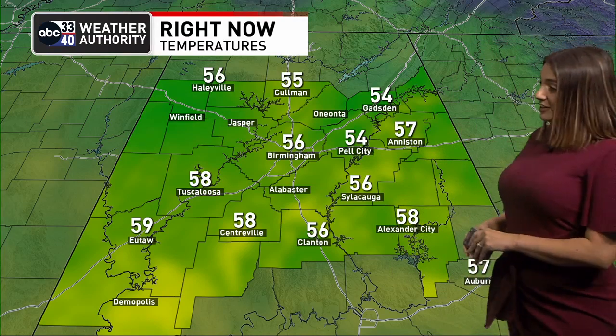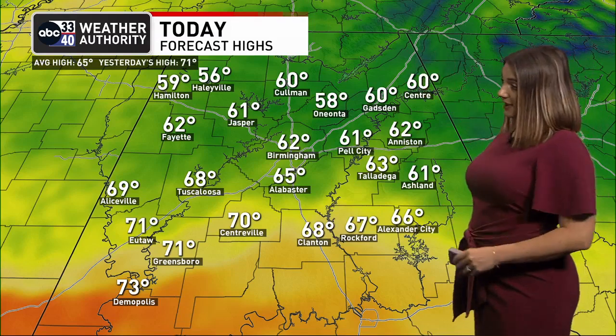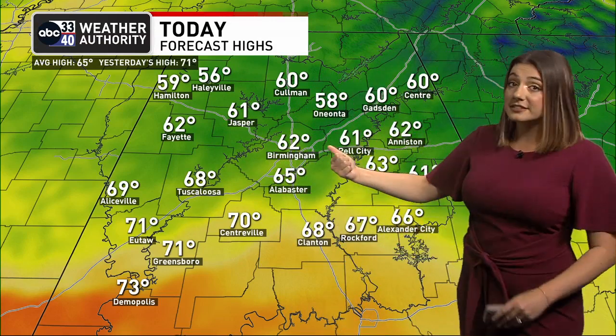Here's where your temperatures are. We are in the 50s to get you started, and this is a similar feel to yesterday. By the afternoon, a pretty wide range in those temperatures — we're going to be anywhere from the 50s north to near 70 degrees south, especially where we have that better rain coverage today. That's going to help keep us cooler. North of I-20, forecasting a high in Birmingham of 60. Yesterday we saw a high of 71, so we are going to be even cooler than yesterday. This is about 20 degrees cooler than where we were earlier this week when we had highs in the 80s.